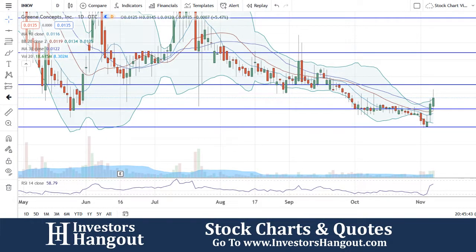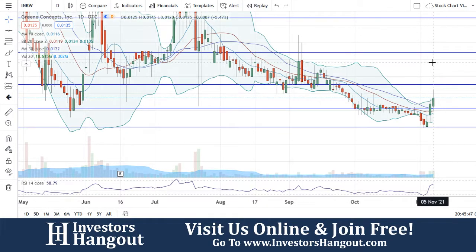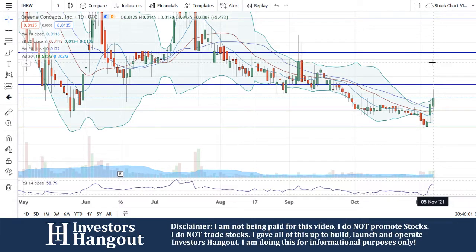Taking a look at ticker symbol INKW, currently at .0135. You guys are now above the 10, 20, and 30-day simple moving averages, with 18.615 million shares being traded. Average volume for the last 20 days is 8.302 million, so you guys are well above two times the average volume.